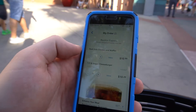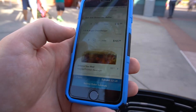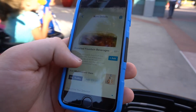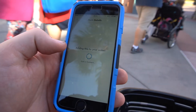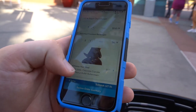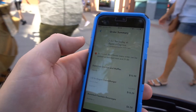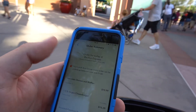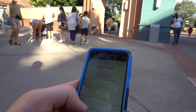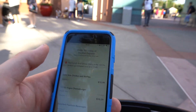And you go to view my order. So you've got the Dark Side Chicken and Waffles, the cheeseburger. And you can enhance, get your drinks. We'll just add one drink. And I can split it. We'll get two, why not? I'm going to go review the order. But then we'll take you over to Backlot Express, show you around in there, show you what it's like. And from here, you're going to enter in your payment information. And then we'll show you how to pick it up.